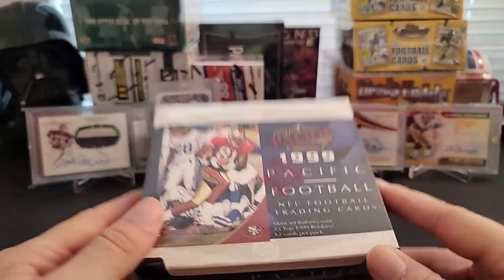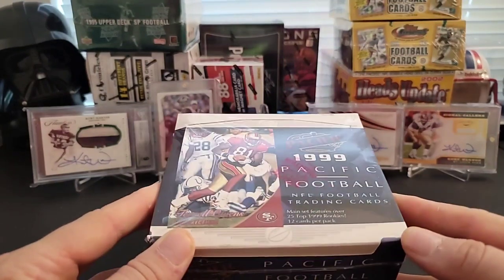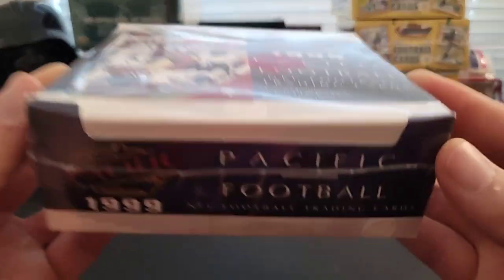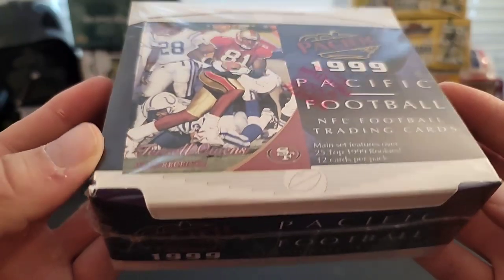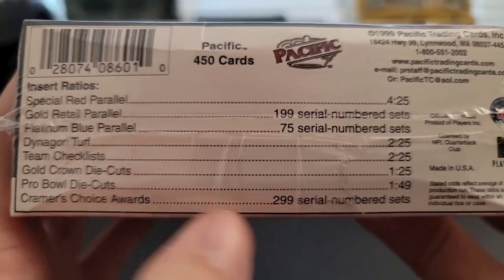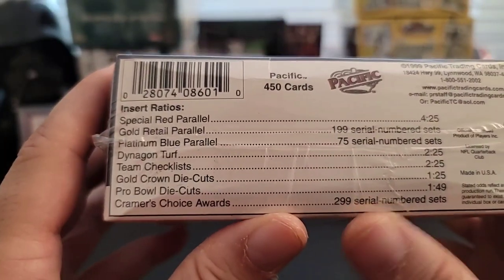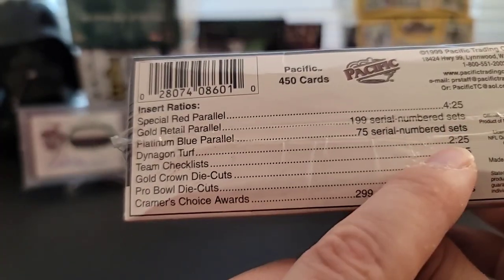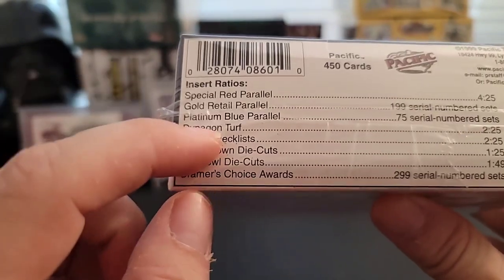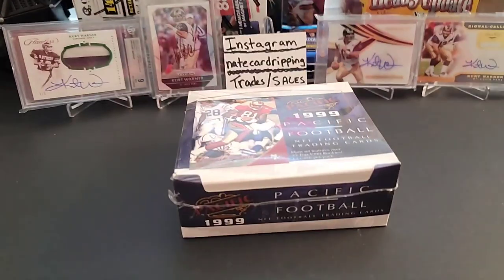I think out of this set his rookie card is a dual picture of him and another guy, but I'm okay with that. I don't have any so I'll be happy with just getting some — that'd be really nice. Let's take a look here. We have 1999 Pacific — 20 packs. Here are the odds. Pacific used to put the odds on the back of their packs as well. You can see they have serial number cards in here, pro bowl die cuts — pretty hard to get, 1 in 49 packs. This was back in the day chasing those insert cards.